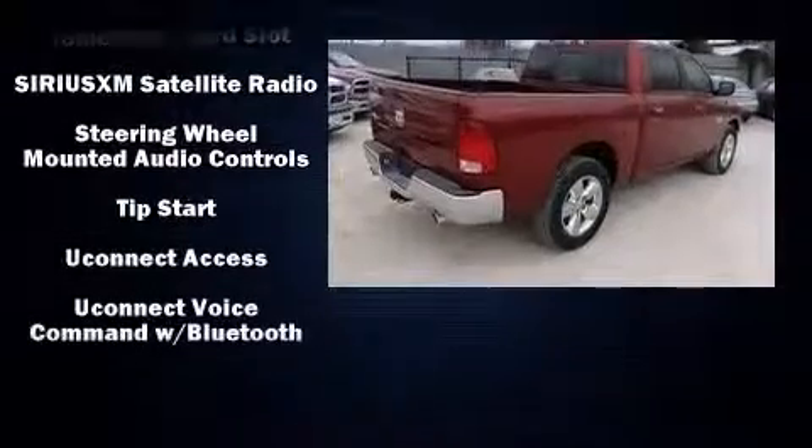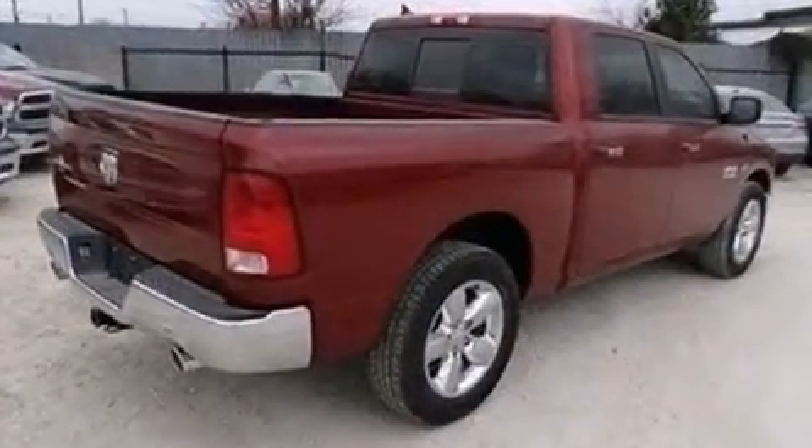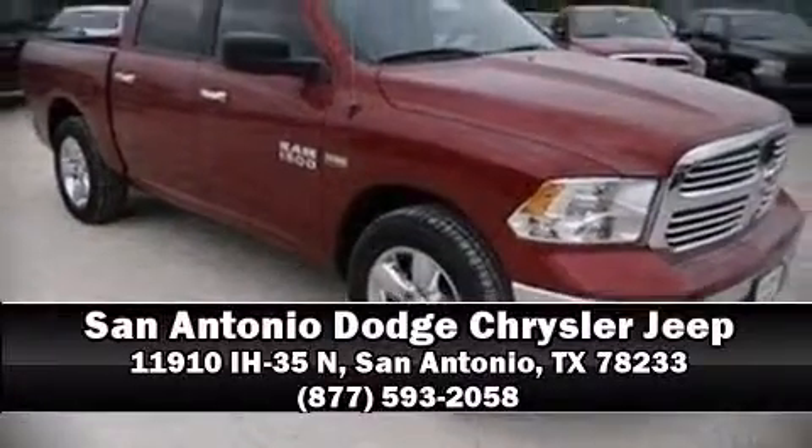Various mechanical systems are monitored by electronic stability control, keeping you on your intended path. Our sales staff will help you find the vehicle that you've been searching for — call now to schedule a test drive.